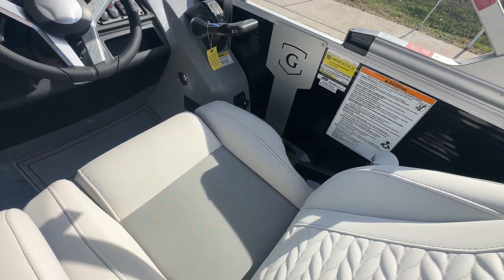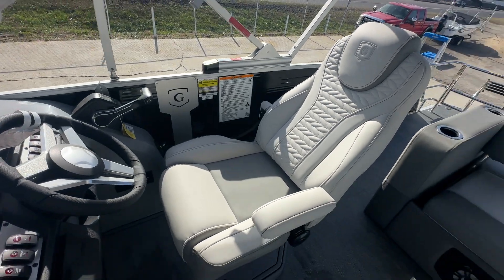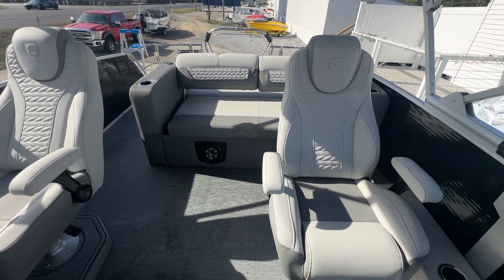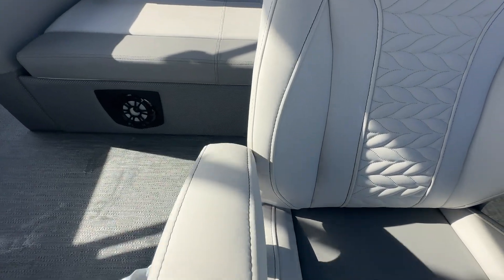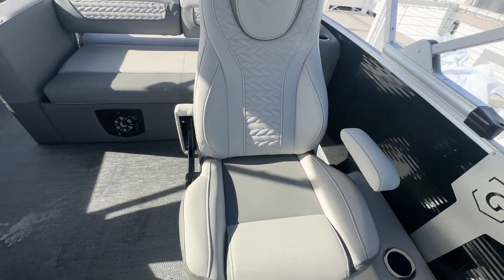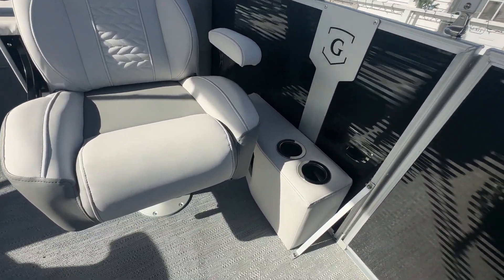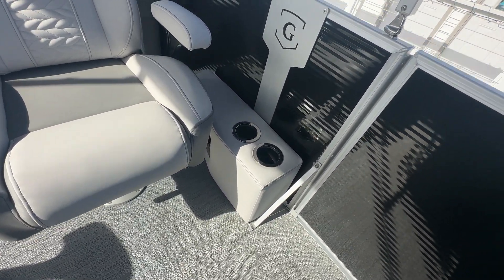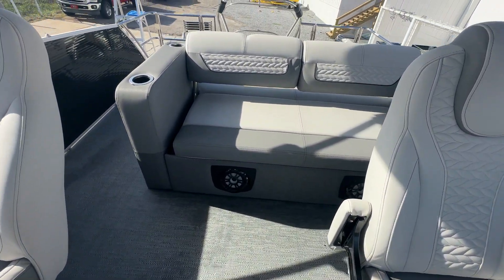Your captain's chair and co-captain's chair fully swivel, slide, and tilt — the armrests drop down very easily. Because this has the co-captain's chair, it also offers this co-captain storage box here, giving you a little additional storage.